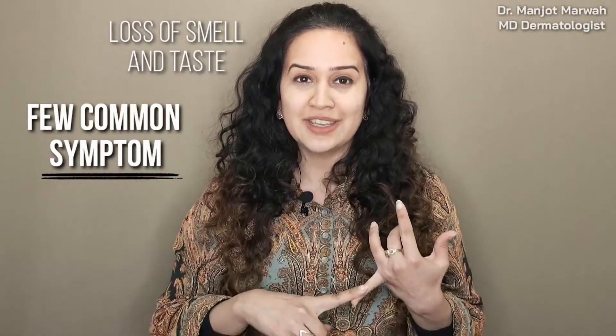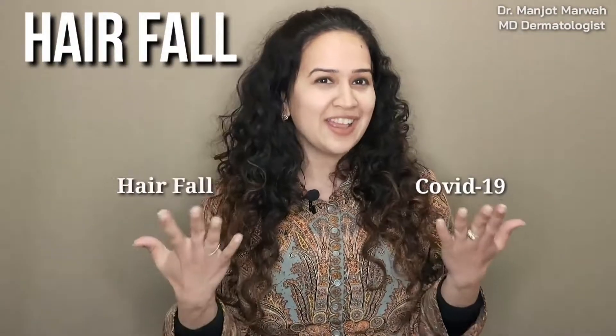Hi, so we all know that a lot of people these days are suffering from COVID-19 and there are so many cases of people suffering from corona. A few common symptoms we know about are loss of smell and taste, cough and fever. But there are few symptoms people are not even aware about, and one such very common symptom is hair fall. I am Dr. Manjot, MD Dermatologist, here to tell you how it's related, how to identify it, and what you can do about it.